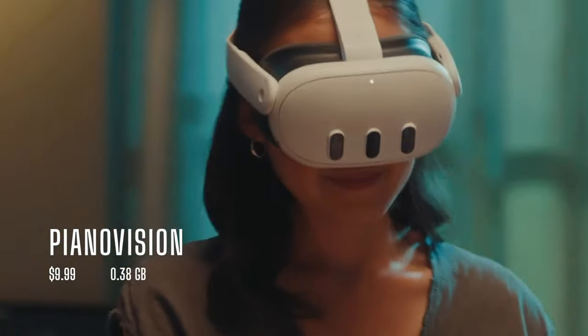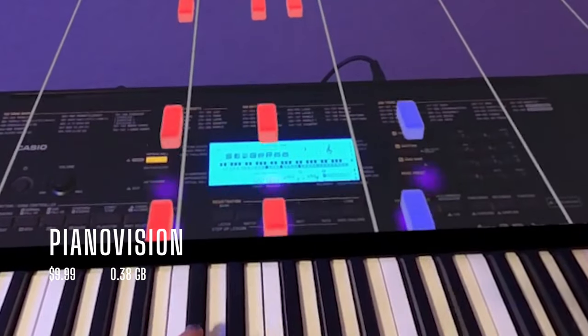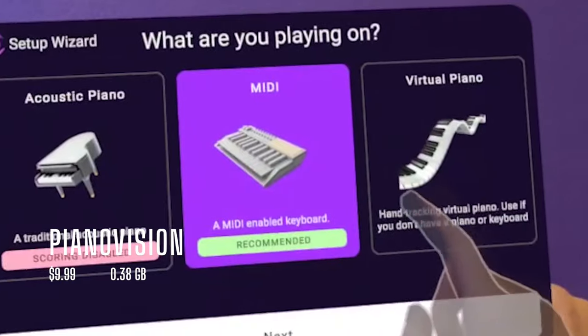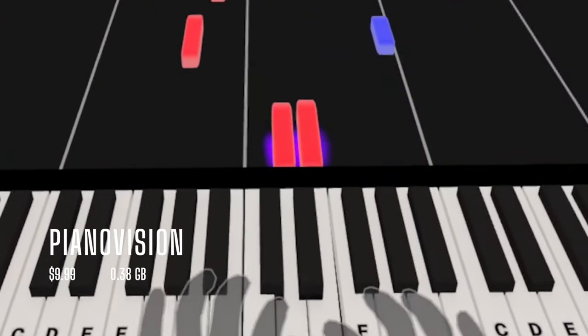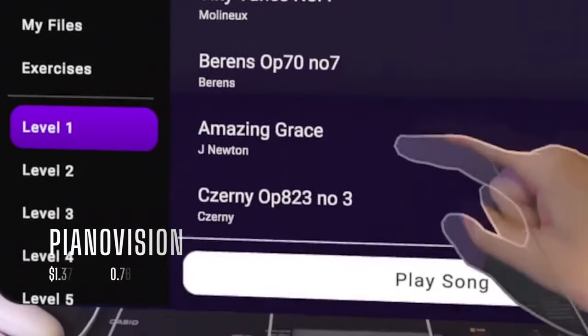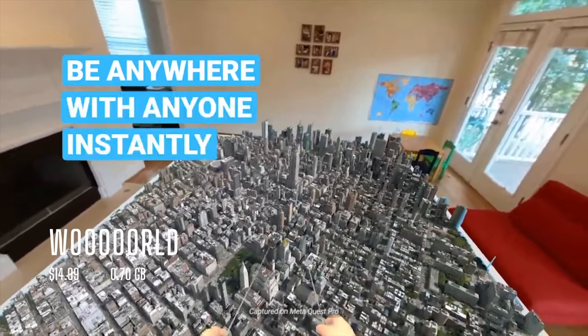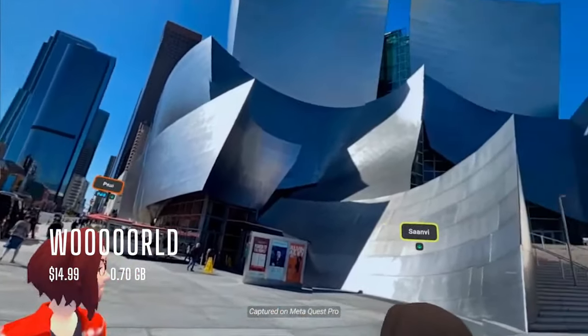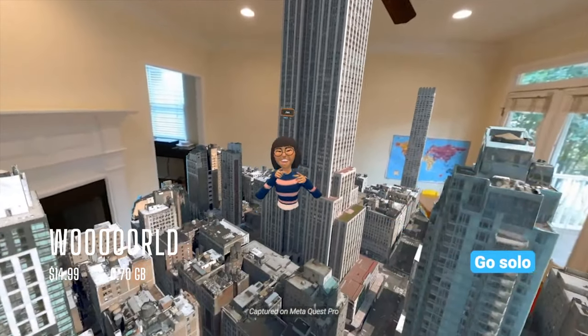Piano Vision is an app that helps you learn piano in Mixed Reality. A physical keyboard is recommended for best results, but a virtual keyboard is also available via hand tracking. World is like 3D Google Maps — you can make it immersive by going into Street View, or you can do it in Mixed Reality mode and feel like the world is at your fingertips.